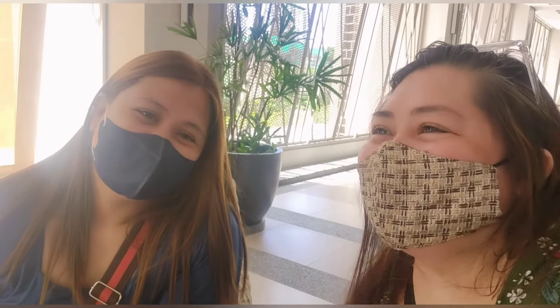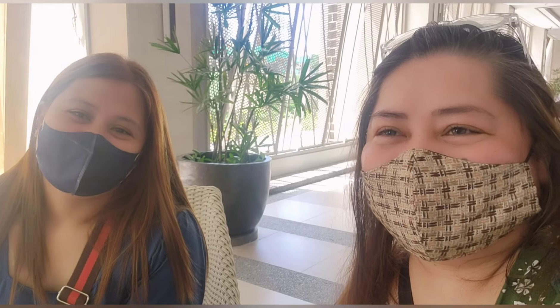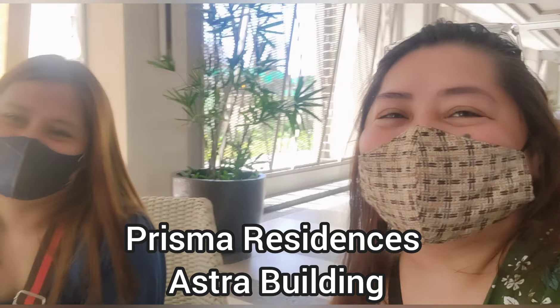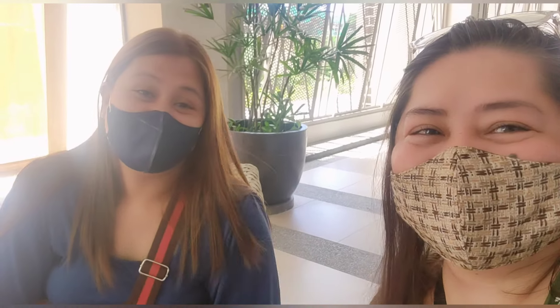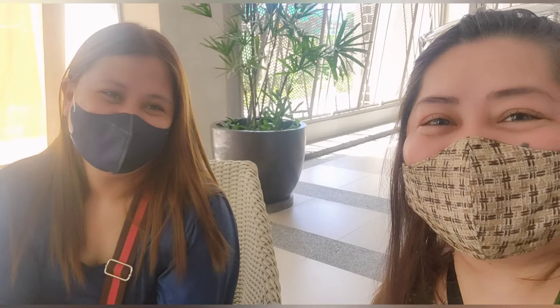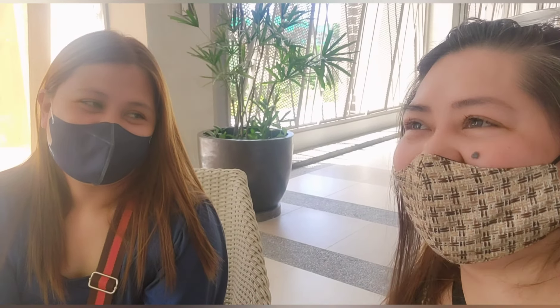We are here for the turnover of our unit — the condo and parking — in the Astra Building. This is my cousin, architect Ayla Presas. If you have projects, she's the one to contact. We'll check later which side her unit is on. She will design and suggest what's best for the space — how to conserve space and make the most use of the space.